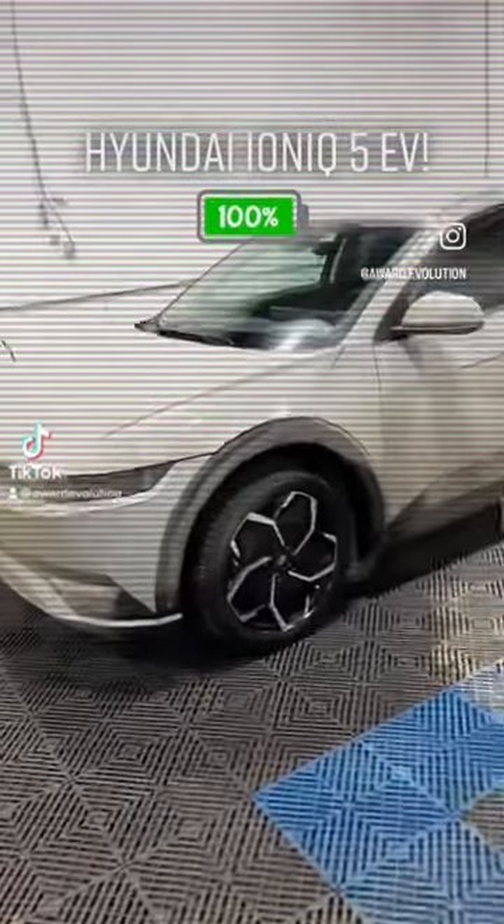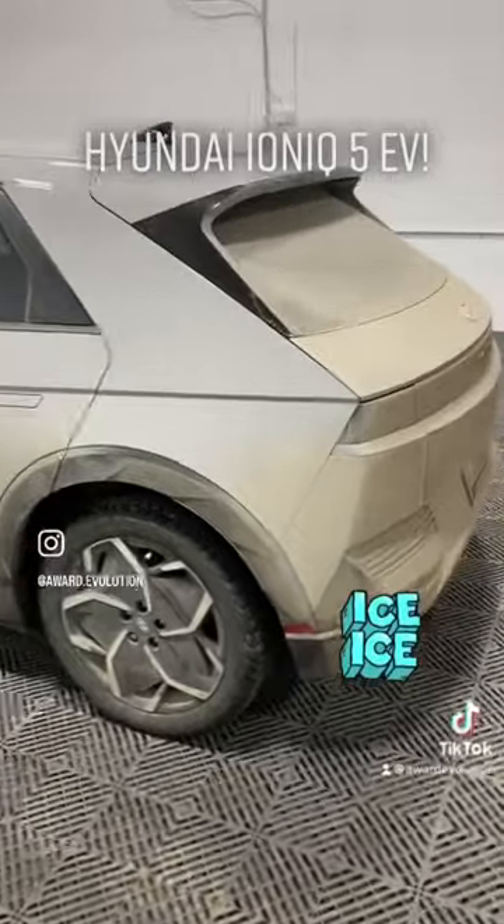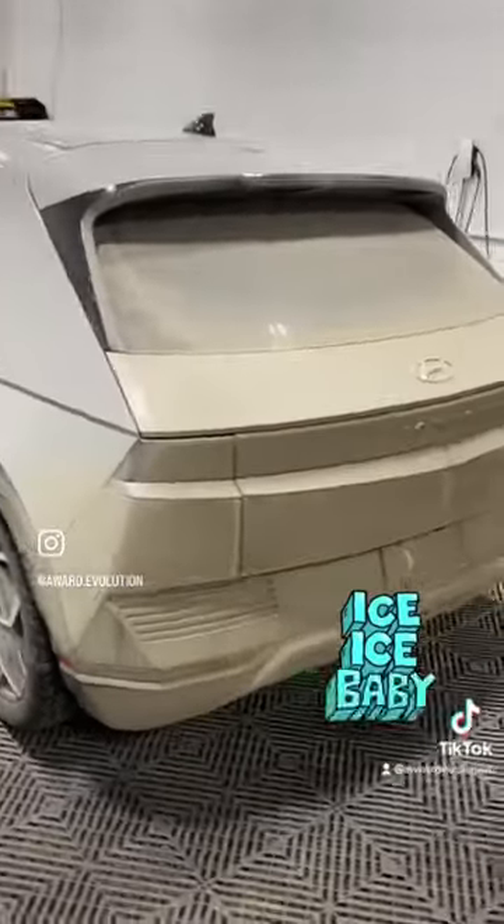We got the 2022 Hyundai IONIQ 5, just giving you a look at what it is after a weekend in Jasper in our Canadian winters here in Alberta.